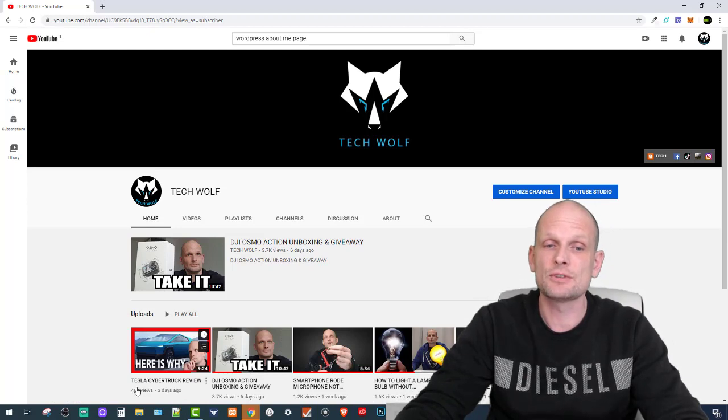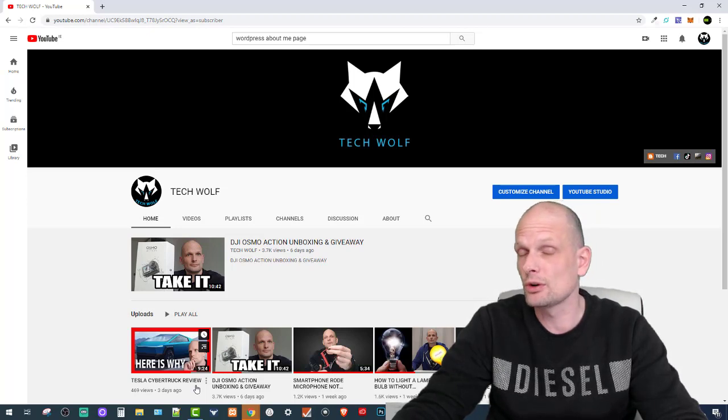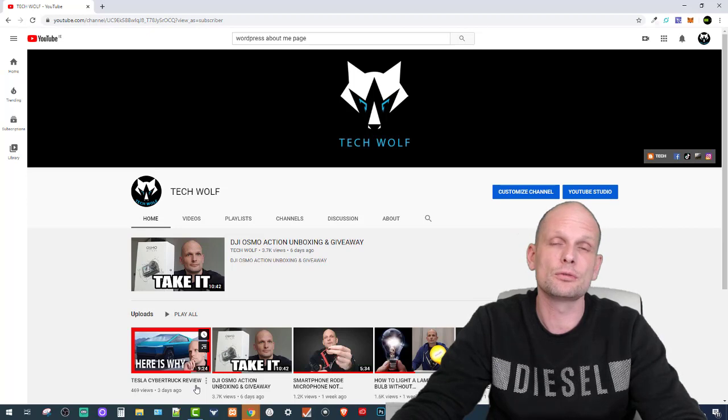In my very last video, the Tesla Cybertruck review, I was giving away $50 — all you had to do is watch that video, and if you watched the full video you would see that I was giving away $50.